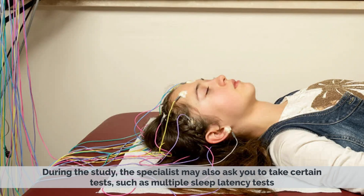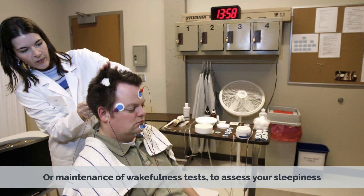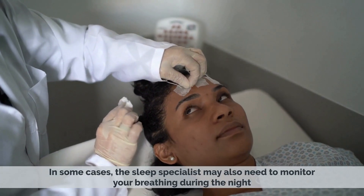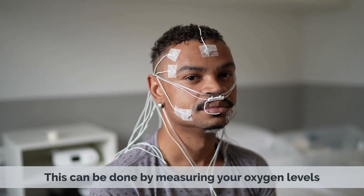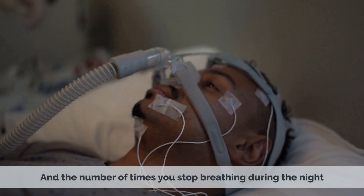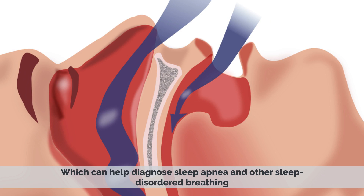During the study, the specialist may also ask you to take certain tests, such as multiple sleep latency tests or maintenance of wakefulness tests, to assess your sleepiness. In some cases, the sleep specialist may also need to monitor your breathing during the night by measuring your oxygen levels and the number of times you stop breathing, which can help diagnose sleep apnea and other sleep disordered breathing.